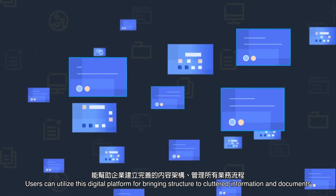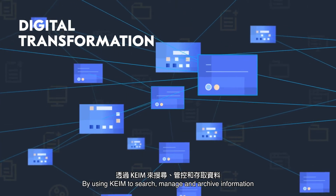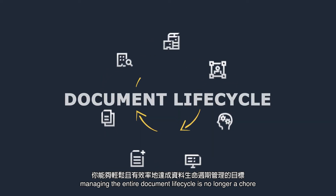Users can utilize this digital platform for bringing structure to cluttered information and documents. By using KEIM to search, manage, and archive information, managing the entire document life cycle is no longer a chore.